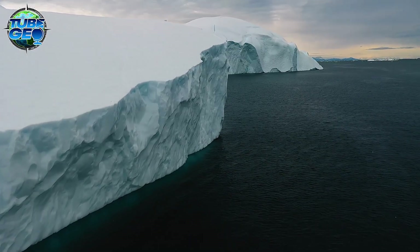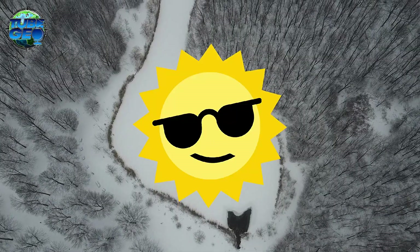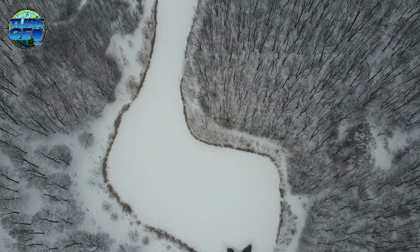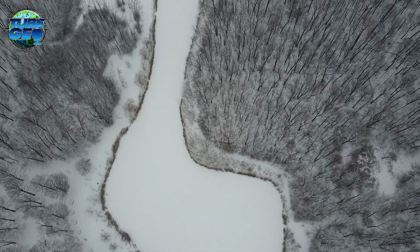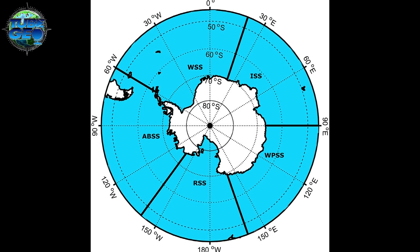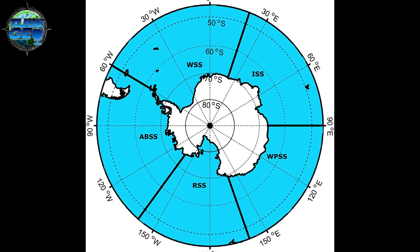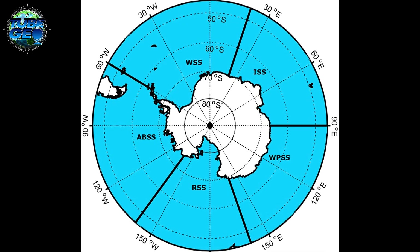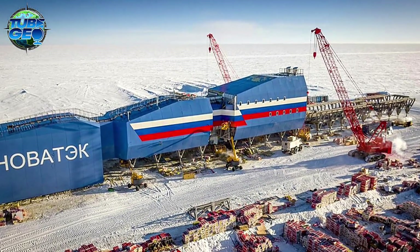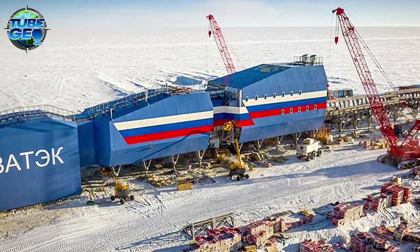The climatic conditions in Antarctica are nothing short of extraordinary. The sun doesn't rise for months during winter, plunging the continent into a darkness so deep it seems eternal, while in summer the sun does not set, casting a perpetual eerie daylight over the icy landscape. Antarctica's position, stretching from roughly 60 to 90 degrees south latitude, places it firmly within the polar climate zone. With an average elevation of around 2,500 meters, it's the highest continent on Earth. It was at the Soviet Union's Vostok Station that the coldest temperature ever recorded on Earth was measured — a staggering minus 89.2 degrees centigrade in 1983.